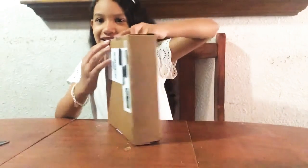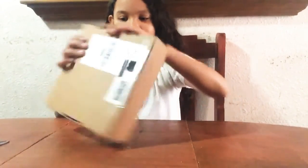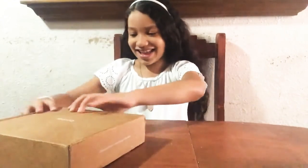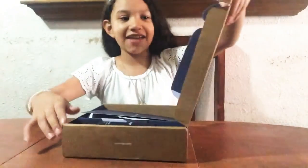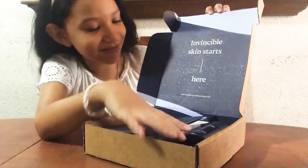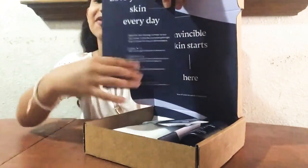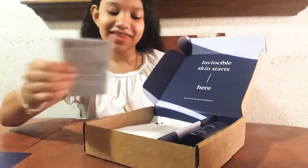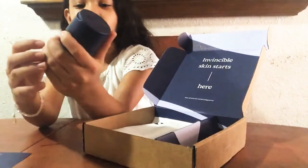No, because there's like lines right there. Ok, so it says 'Invincible skin starts here' and then it has 'Love your skin everyday' because that's important. Then it has this little pack of something, and we have a tube — it's warm because of the dry.